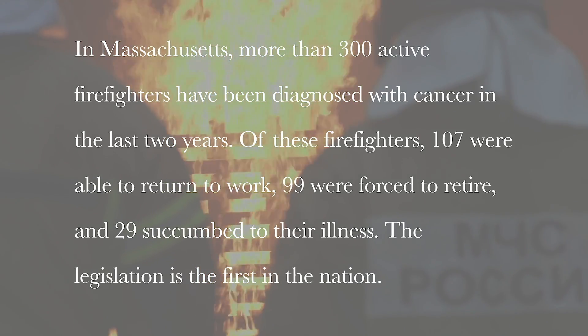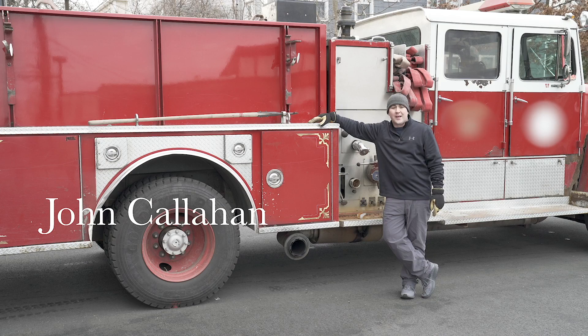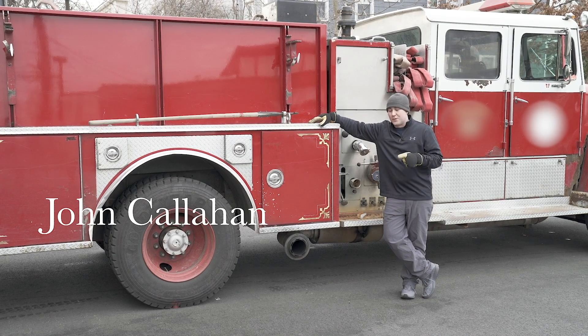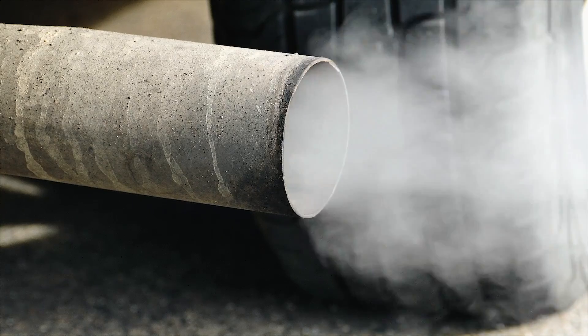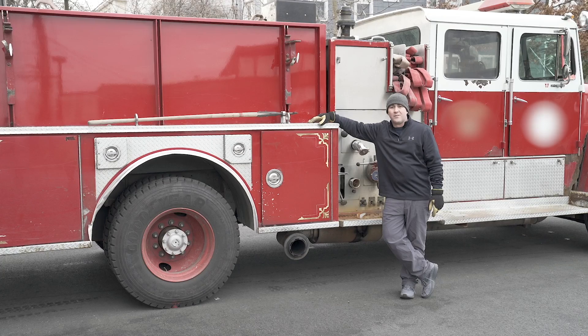Hi, I'm John Callahan, and I'm a firefighter. Every day I encounter many hazards, but there's one constant hazard, and that's the fumes from diesel exhaust. These fumes are a known carcinogen, very dangerous, and they can cause cancer.